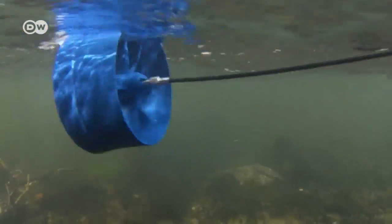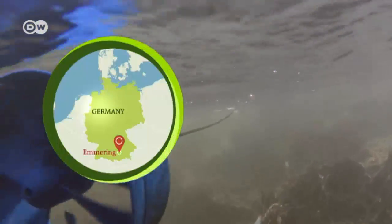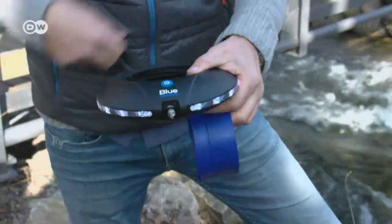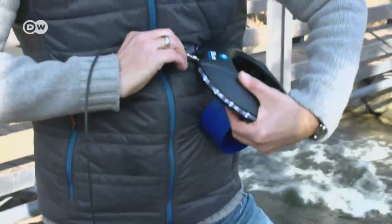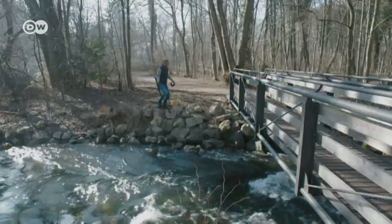The water doesn't need to be very deep, nor the current very strong — only enough for the small rotor blade to float free in the water. Its inventors say Blue Freedom is the world's smallest hydroelectric power plant. It takes just minutes to assemble. Once placed into moving water, the turbine transfers the energy to a mini-generator in the shape of a ring.